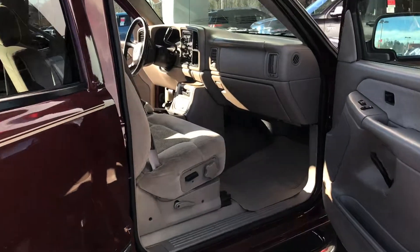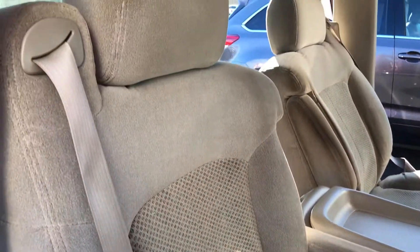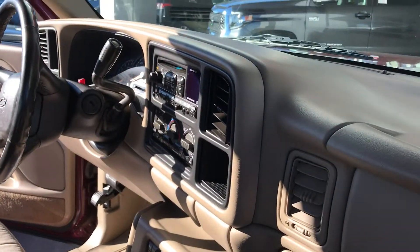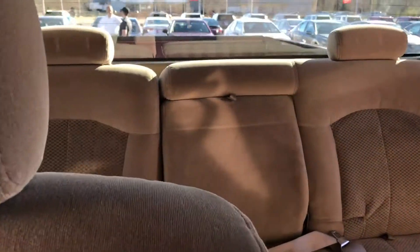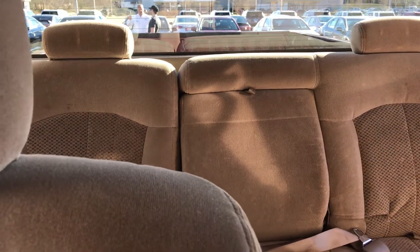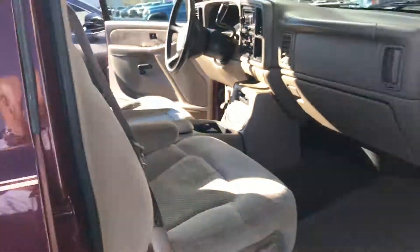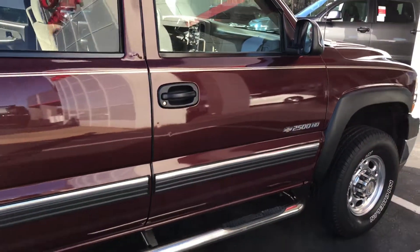I'm gonna go inside the cabin real quick and show you the condition of this '01 — immaculate for an '01. I think that's fair to say, I really do. There's the back, and this is cloth, not leather. As you can tell, the previous owner obviously took great care of it.